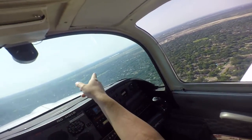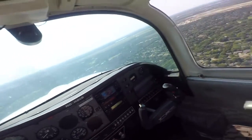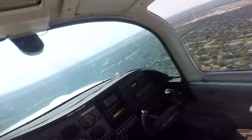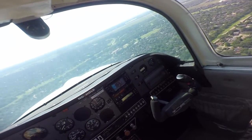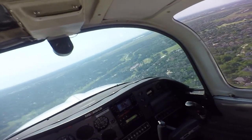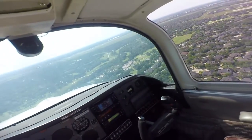I got runway three five right in sight. Bringing it down to 600. Looking for that traffic — he said 10-mile final at 260 knots, he might be pretty far out.